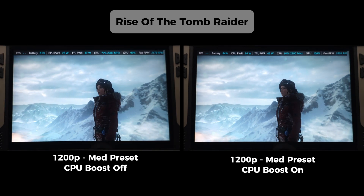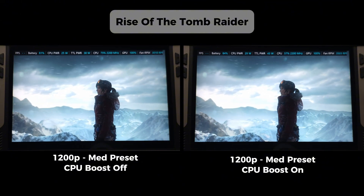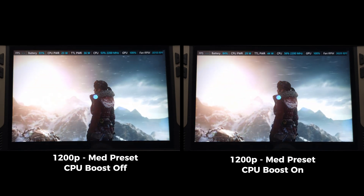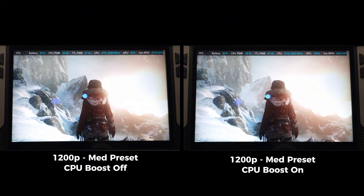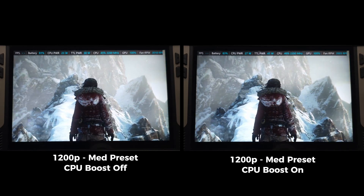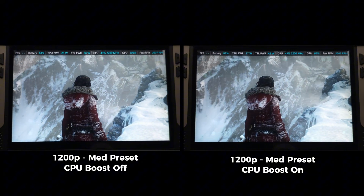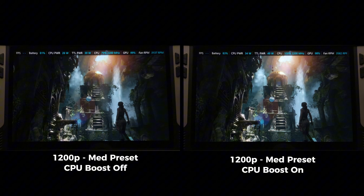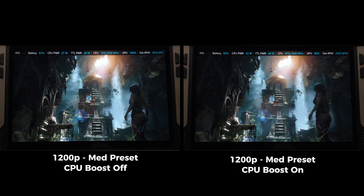Now let's talk Tomb Raider — this is where it gets a bit trickier. With boost off on the left, performance is solid, especially in the wide open static scenes where the game relies more on the GPU. But when you move to the benchmark sections with busier areas like the cave interiors where there's more interactions, the CPU load picks up. This is probably where boost on actually helps and shows its strength.